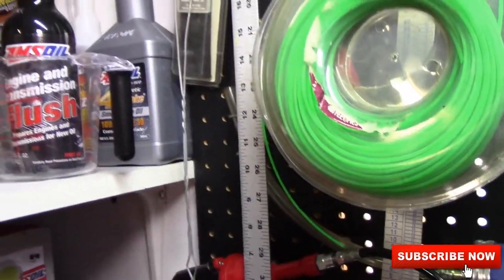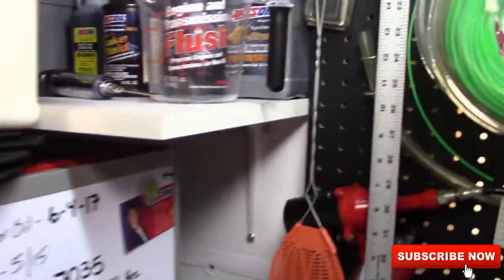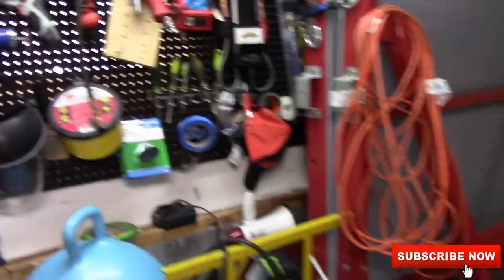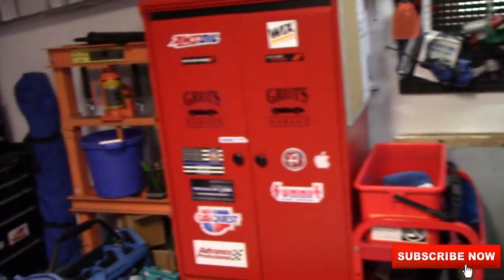If you don't have any of this right here — Quick Shot — put it in your gas and your lawnmowers. You need to buy some. If you have problems starting your lawnmowers at all, that stuff — first time you hit the key, it starts up.